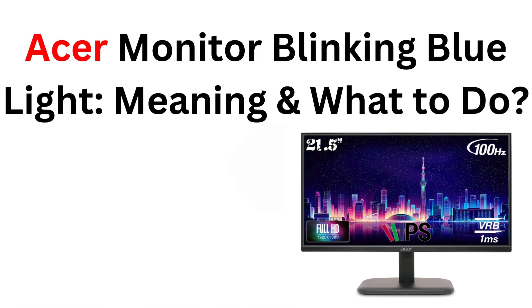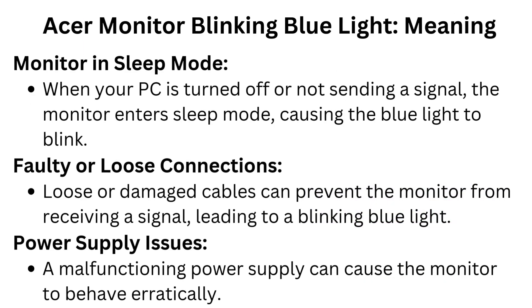Acer monitor blinking blue light: meaning and what to do. A blinking blue light on your Acer monitor means the monitor is in sleep mode. When your PC is turned off or not sending a signal, the monitor enters sleep mode, causing the blue light to blink.